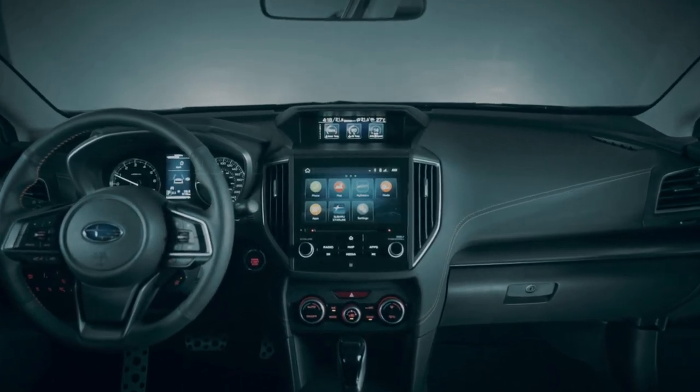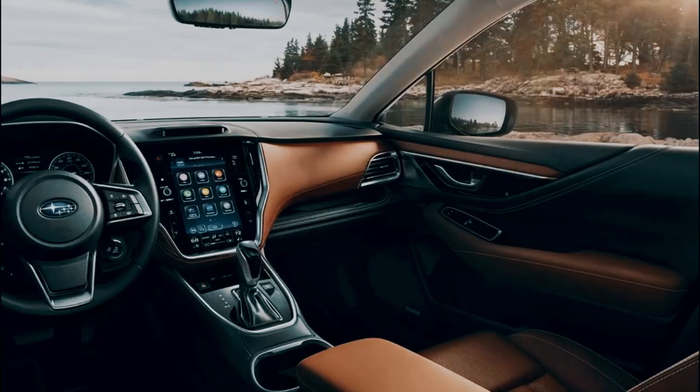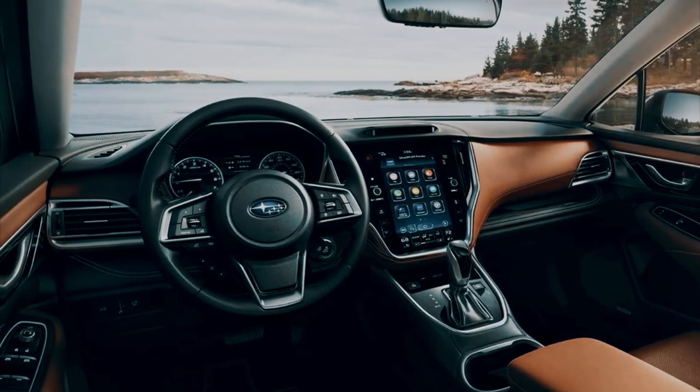The third-generation XV is expected to include an 11.6-inch touchscreen for its infotainment system. At this time, it's unknown what additional upgrades Subaru has planned for the XV, although rumors suggest it may receive level 3 semi-autonomous driving assistance.